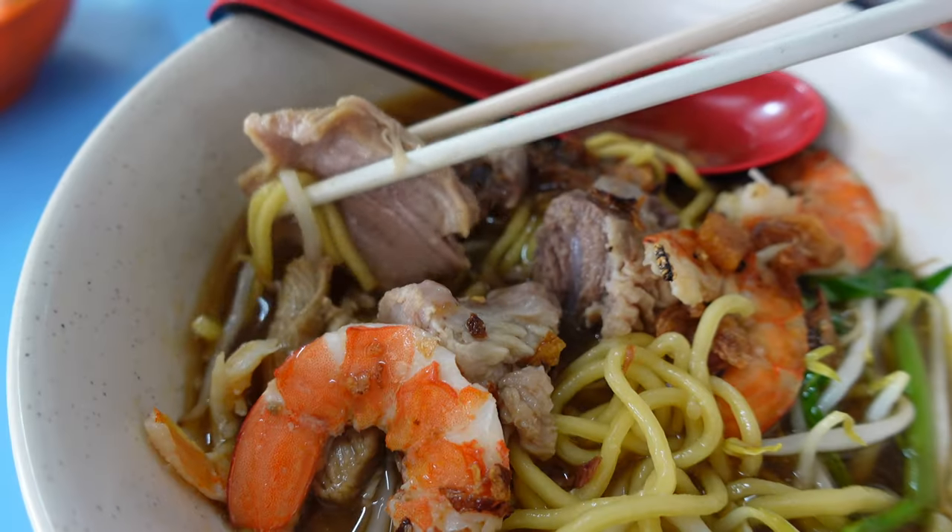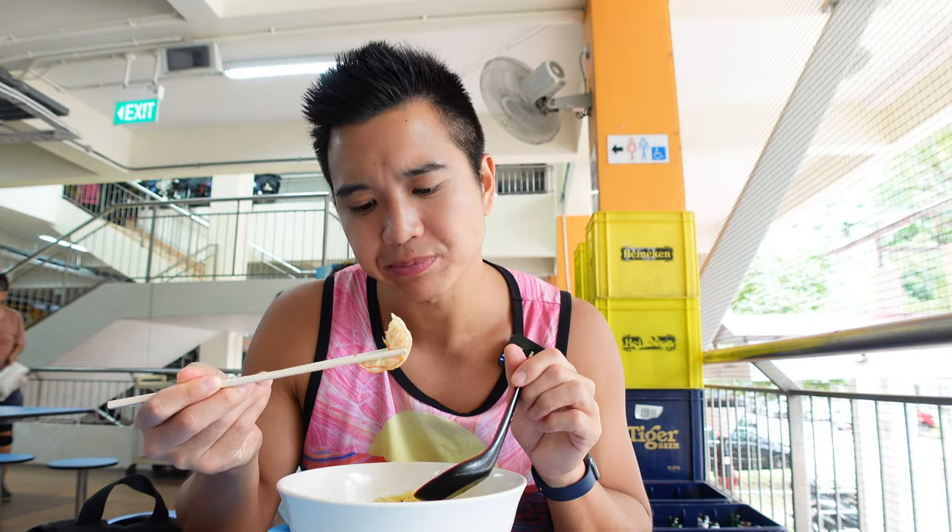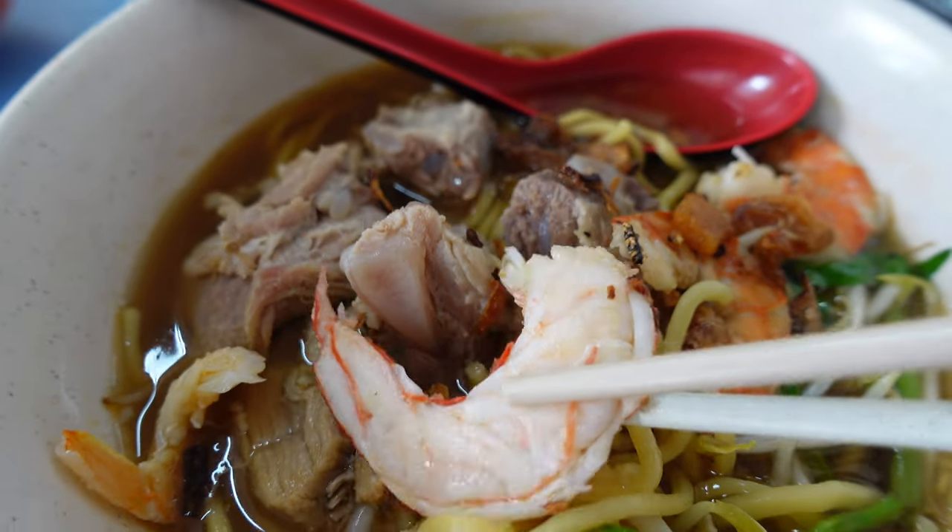I really enjoy the broth because it's so hearty, with a lot of lean pork — quite nice, tender and sweet meat. The prawns are pre-peeled, very easy to eat, quite nice.